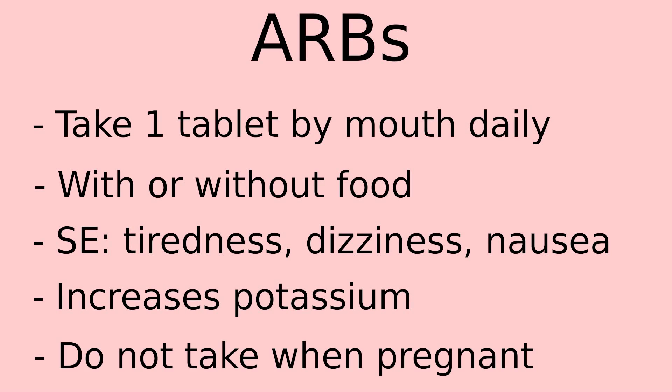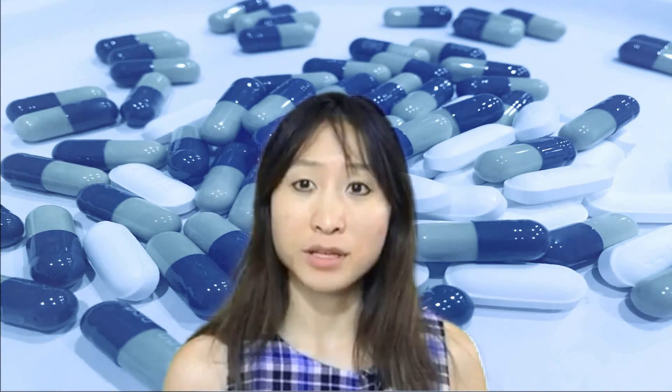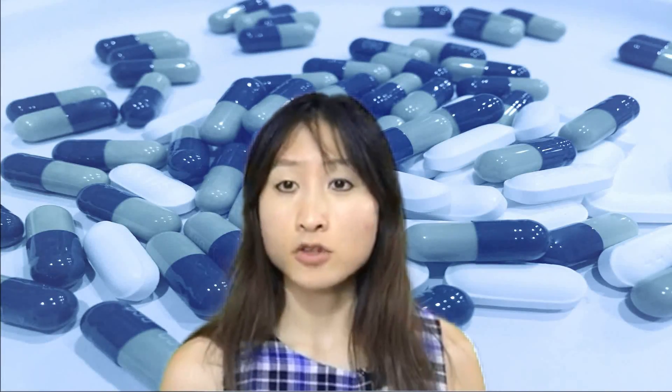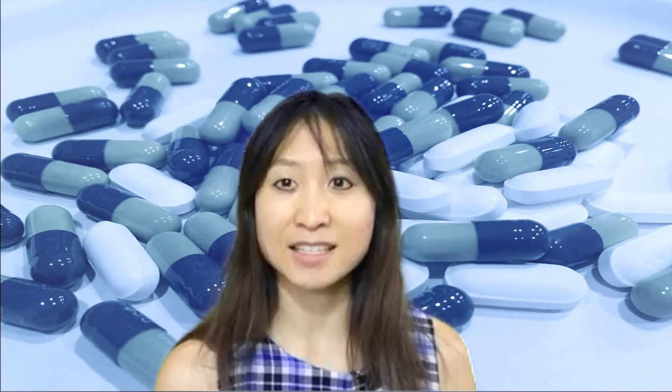Do not take this medication while pregnant. Fetal abnormalities have been observed in pregnant women taking these types of medications. The use of ARBs is not just limited to high blood pressure — they also play a role in improving the outcome of heart failure, diabetes, and kidney disease.